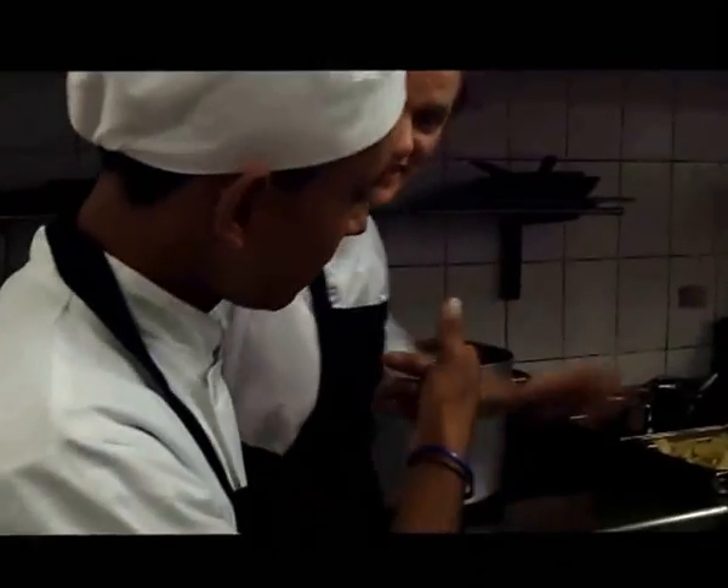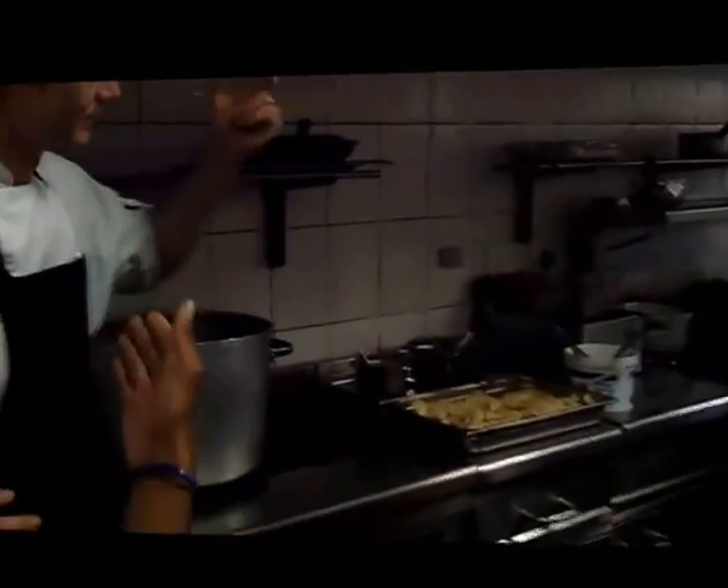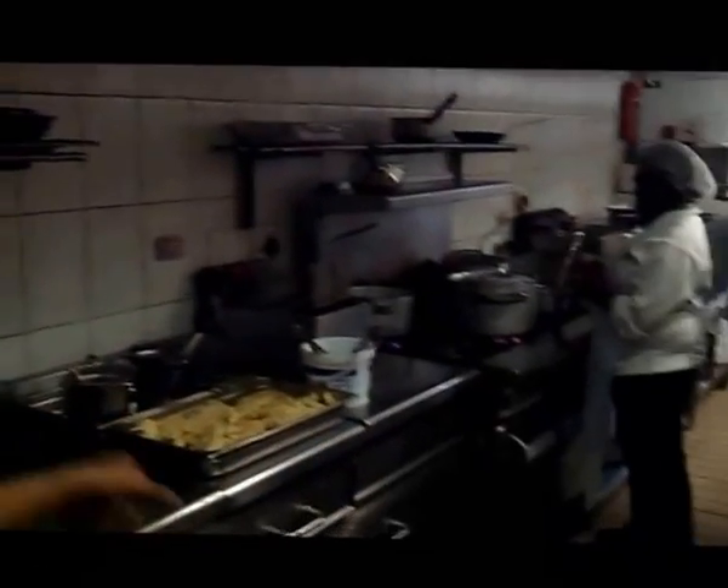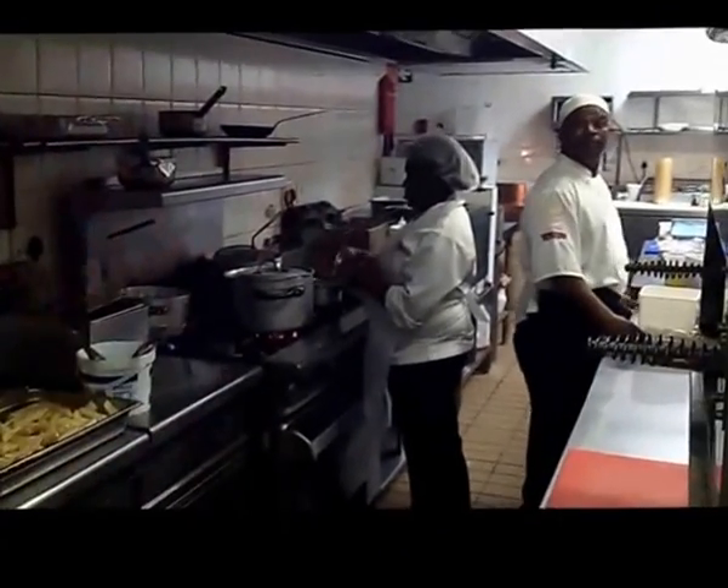It's pretty busy behind here. There's a meat section over here — meat flyer. And then the chef that's in charge of the meat section is Jumbo Jumbo.